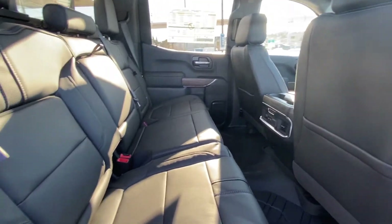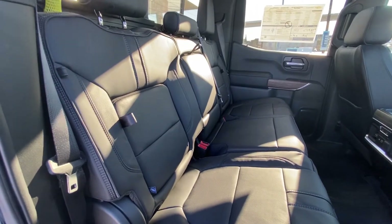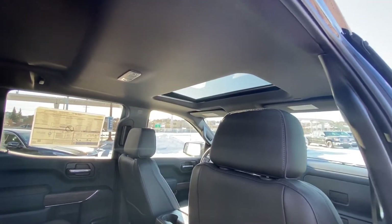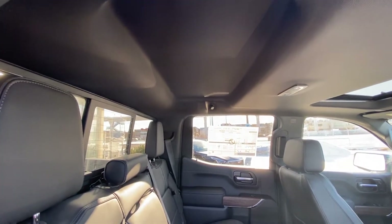Back into the interior of this beautiful truck, you do have the bench seat 60-40 split with the black leather and the silver stitching. It folds up as well for underseat storage, and both end seats are heated. You have that beautiful sunroof up at the front and the extra headroom for any tall passengers in the rear.